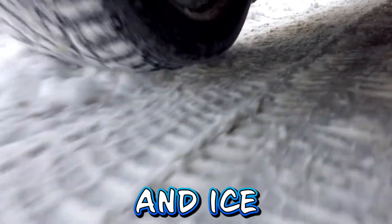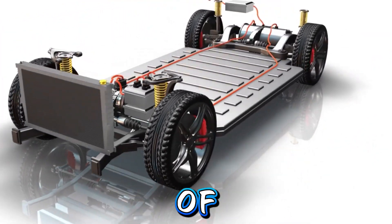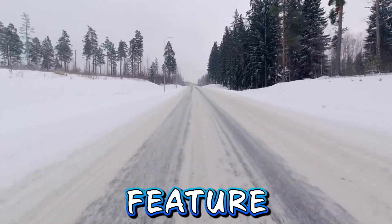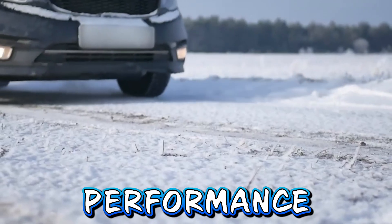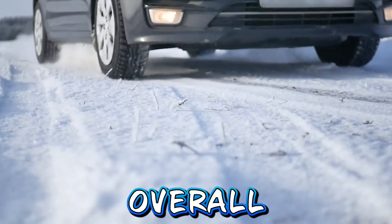All-wheel drive capabilities. AWD configurations provide better traction and stability on snow and ice-covered roads, making them an excellent option for driving in winter conditions. Many EV manufacturers offer AWD versions of their popular models, providing buyers with additional flexibility and peace of mind. Winter-specific driving modes. Some EVs feature winter-specific driving modes that adjust various vehicle settings, such as throttle response, regenerative braking, and traction control, to optimize performance in snowy and icy conditions. These modes help improve stability and control while driving in winter weather, enhancing the overall driving experience.